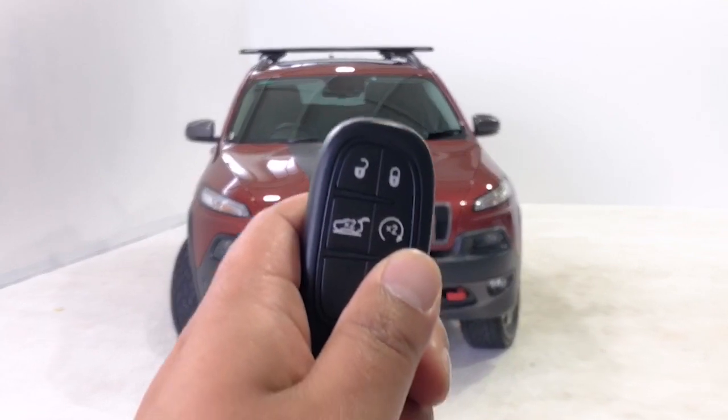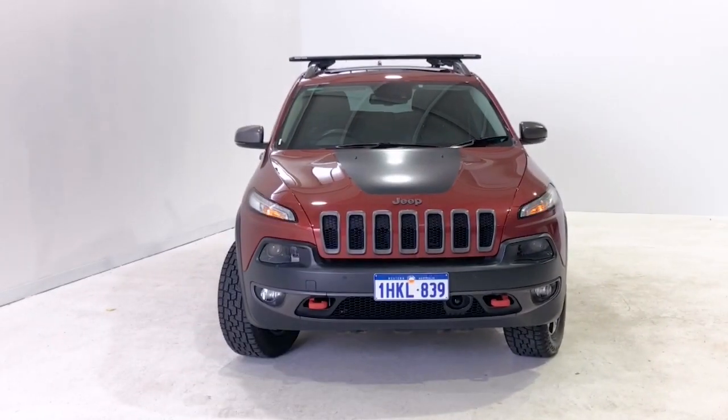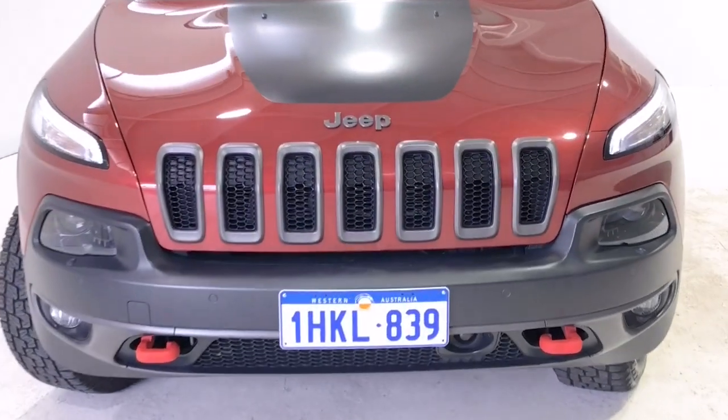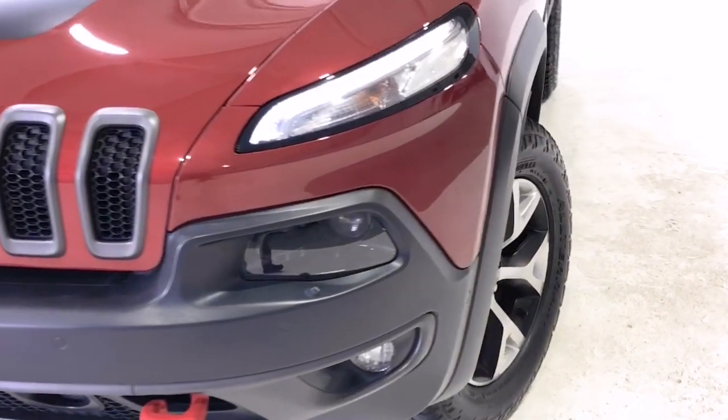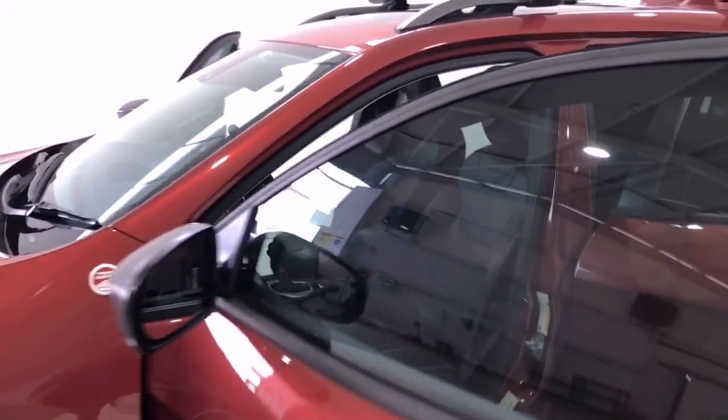The headlights are fitted with daytime running lights, giving you additional visibility towards oncoming traffic during daytime driving. For nighttime driving, there are bi-xenon headlamps for both low and high beam, which are powerful enough to punch through the darkness.